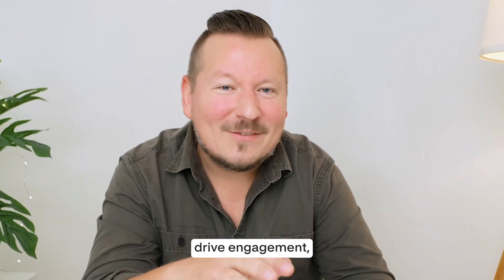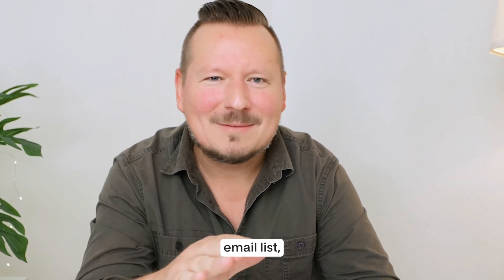If you're looking to connect with your audience, drive engagement, and build that all-important email list, then you'll want to see the latest features from Flowdesk.